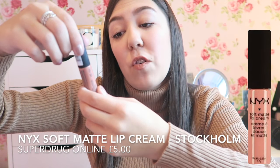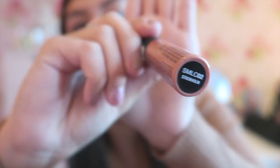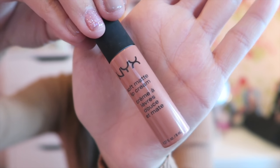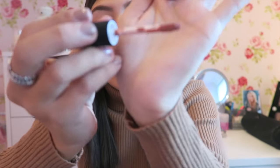Next I have the NYX Soft Matte Lip Cream. I saw everyone raving about this on Instagram and YouTube and thought it looks really expensive but it's only a fiver, so I gave it a try. I really like it and want to get more colours. This one is in Stockholm — it's a really nice natural colour since I'd never had a matte lip cream before. With this I feel like I have to apply about two layers before it looks on point, but it's so soft and smells like candy floss. Really try them out — you can feel like the next Kylie Jenner.